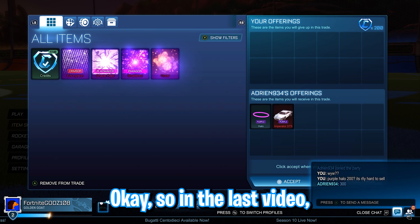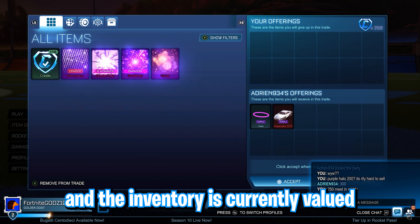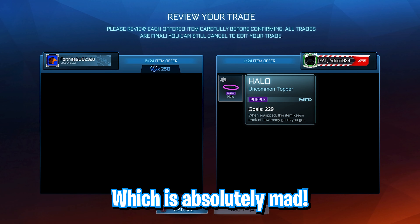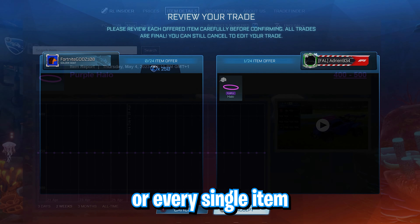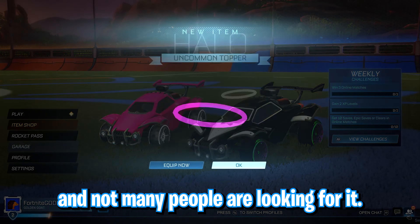In the last video, we had the best episode so far in terms of credits and the inventory is currently valued at almost 10,000 credits, which is absolutely mad. But unfortunately, I can't really get any items sold because every single item in my inventory has a very low demand and not many people are looking for it.